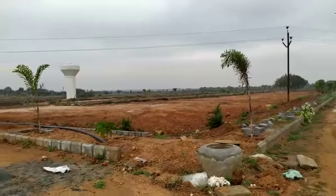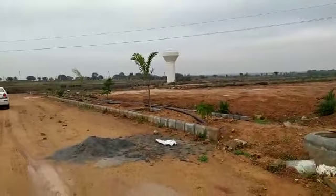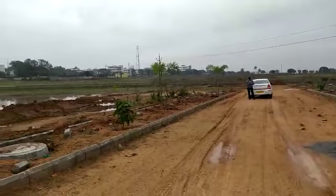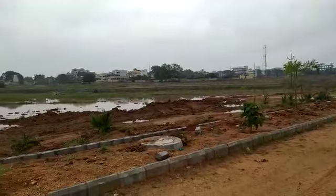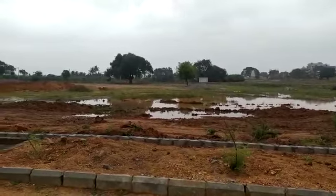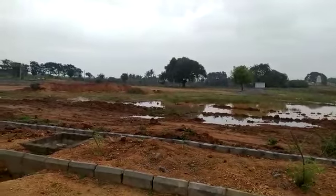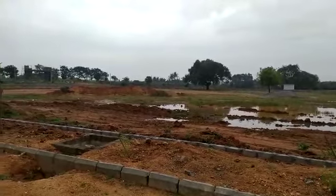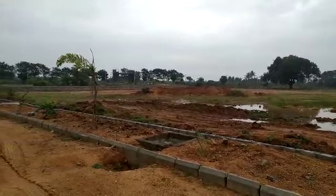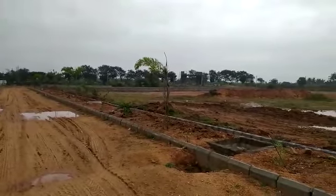Within one and a half months, the blacktop road construction will be complete. Project highlights include a completed HMDA-approved project in a residential zone. The venture features 24/7 security, a compound wall, plantation, and underground drainage, with maintenance covered for the venture.